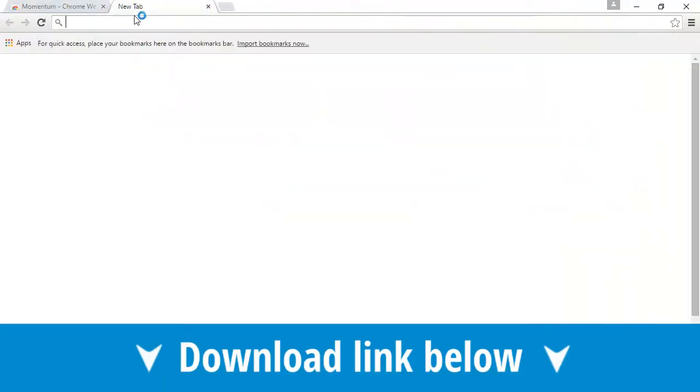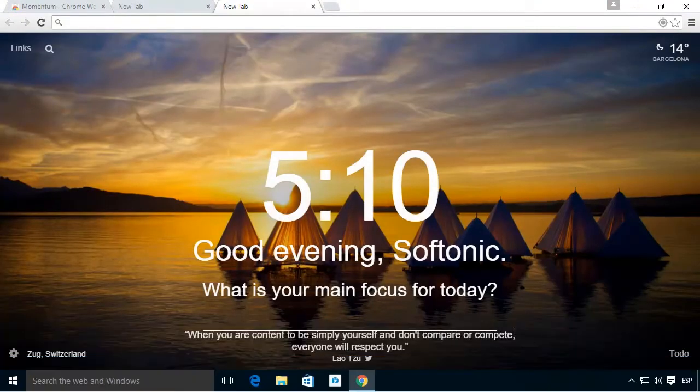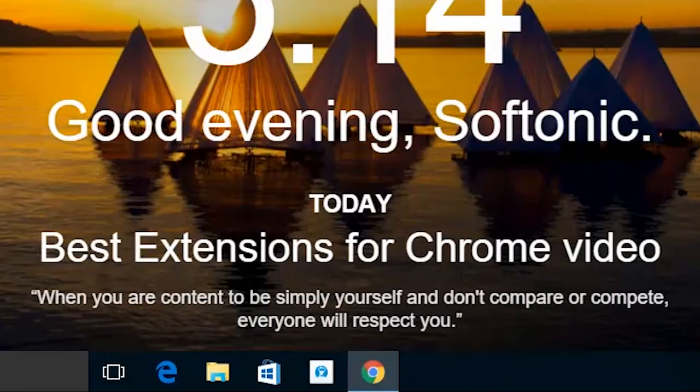If opening a new tab in Google Chrome is too bland for you, then what you need is Momentum. This is an extension that fills new and empty tabs with information about the exact time, a personalized greeting, and an inspirational phrase.